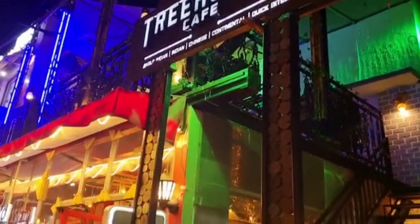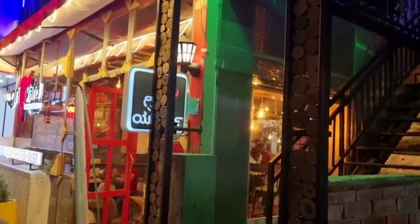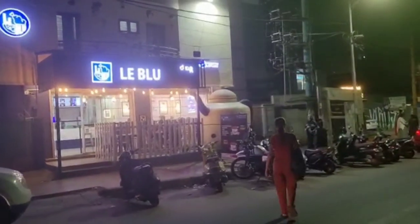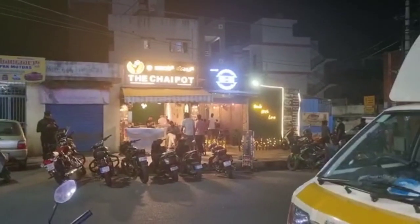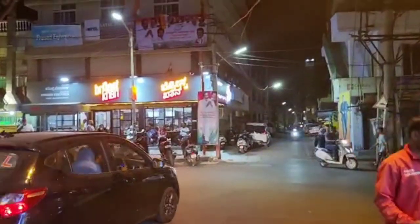Hey guys, this is Sunita and today I am going to take you to the busy food street of Bangalore. It's in Kamanali. If you are near Kallanagar, this is the best place to satisfy your taste buds. This food street is a full food street — you will find many restaurants around here, many small cafes and even food stalls.